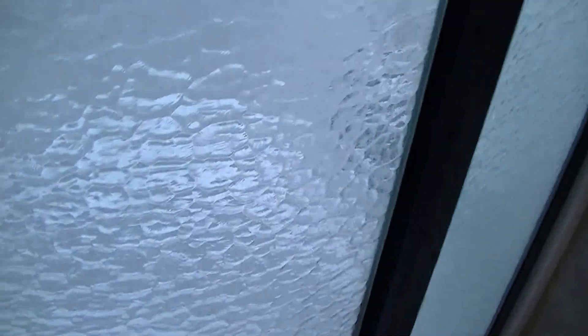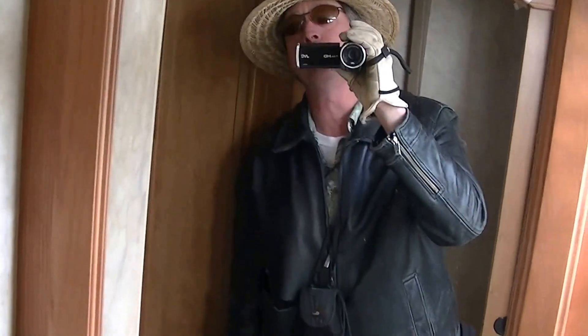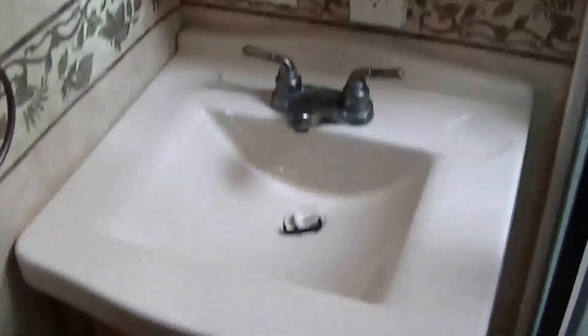No need to worry about sneaking down to the bathroom in the middle of the night to find it full of bugs. You've got your very own walk-in shower — gotta get clean when you're dirty. There's even a seat for shaving legs in there, a vanity for washing your hands and brushing your teeth.